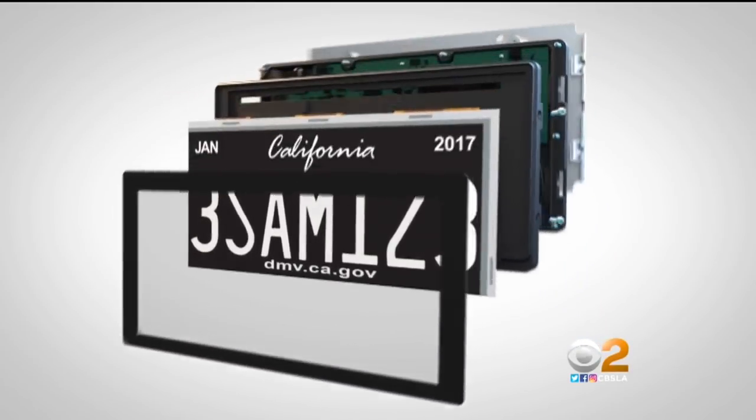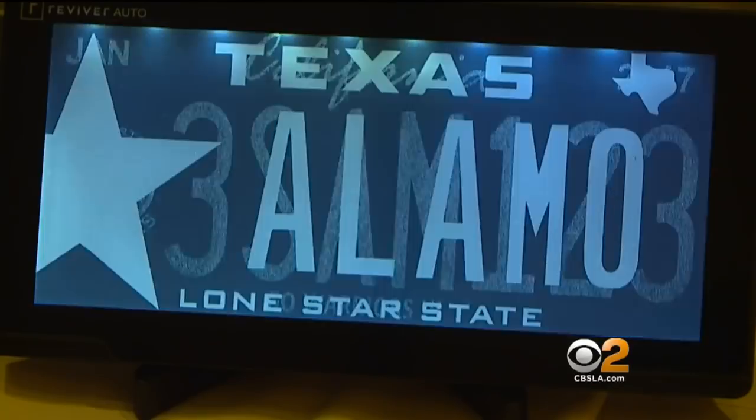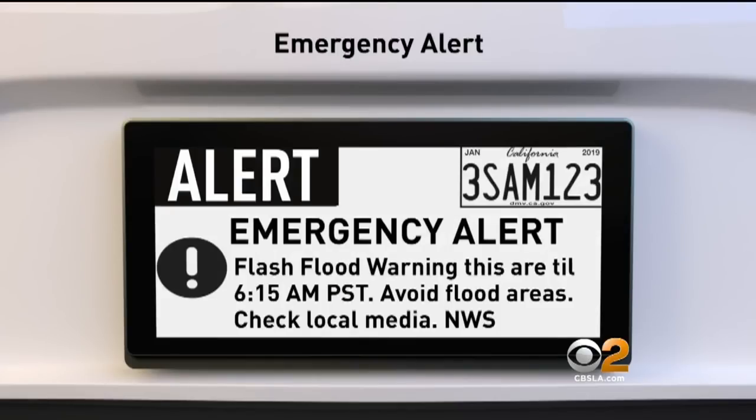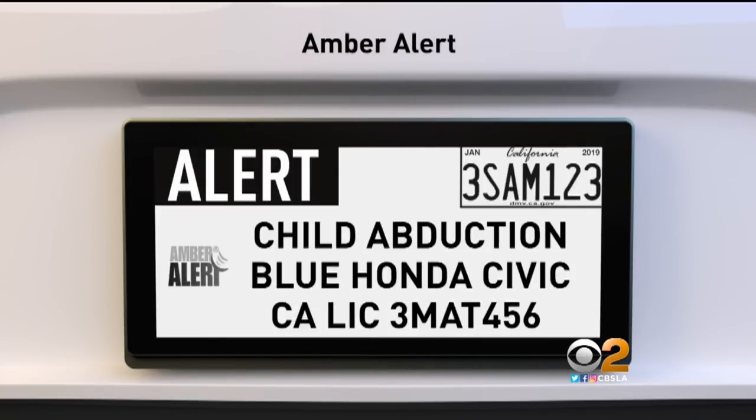The state legislature approved testing the technology in 2013, testing for just the viability and the functionality of the plate. This is just the next big advancement. The plate can do a lot — if your car is stolen, it will actually say 'stolen' on the plate. If there's an Amber Alert, it can relay the message right on it.